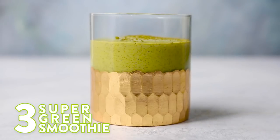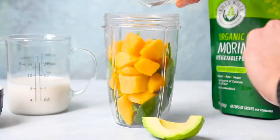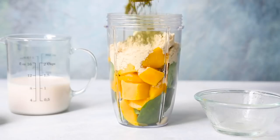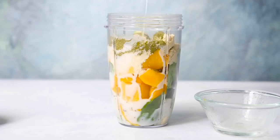The next smoothie is a good one and I'm very excited about it. For our super green smoothie, we start off by adding some spinach, after that add the mango and a little avocado, add in some hemp protein and some moringa powder, and then finish it off with your choice of milk.